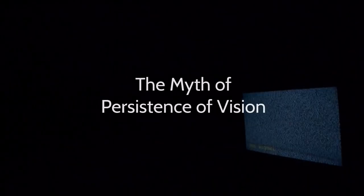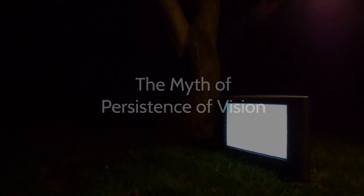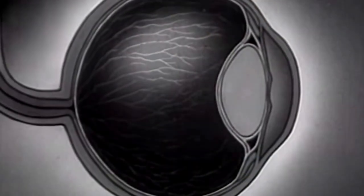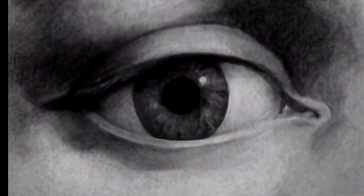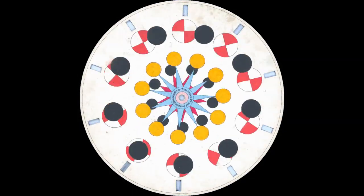Persistence of vision has become a commonplace explanation for the way moving images work. The concept is often explained all too briefly, with the expectation that it renders the illusion of the moving image comprehensible. But it does not. Persistence of vision is simply one aspect of our perception of motion. This video will explore this mythic concept as well as some lesser known aspects of perception such as the stroboscopic effect, phi phenomenon, and beta movement. So how do moving images actually work?